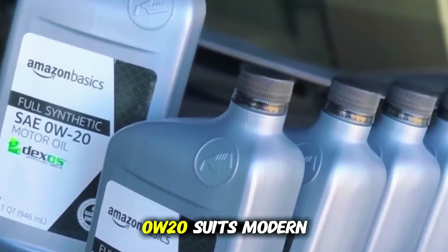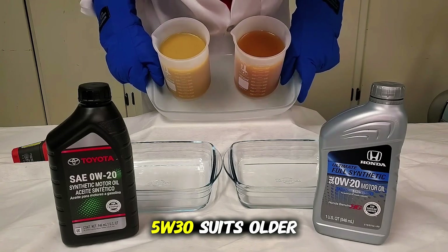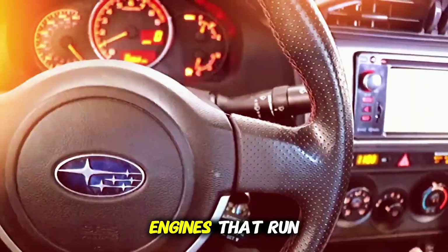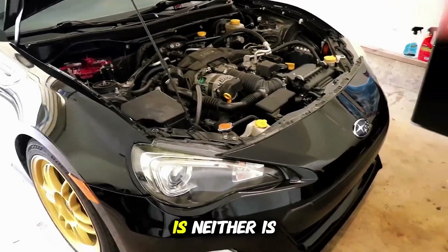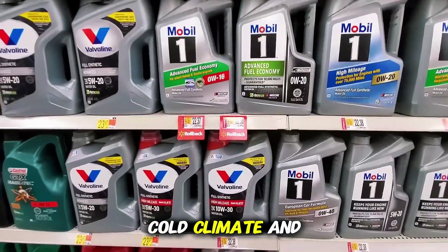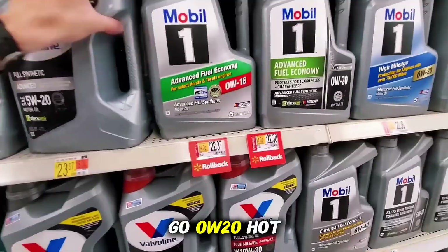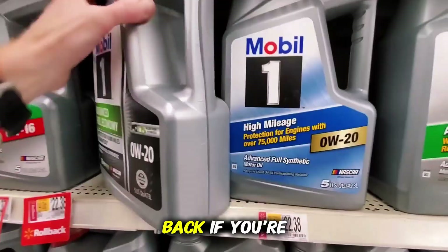0W20 suits modern engines built for efficiency and tight clearances. 5W30 suits older or high-stress engines that run hotter and harder. So which one's better? The truth is, neither is universal. It depends on how and where you drive. Cold climate and short trips? Go 0W20. Hot weather, towing, or spirited driving? 5W30 has your back.